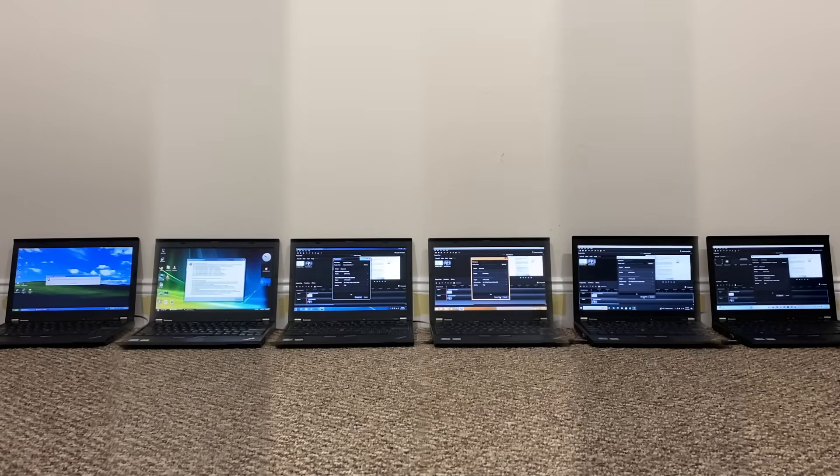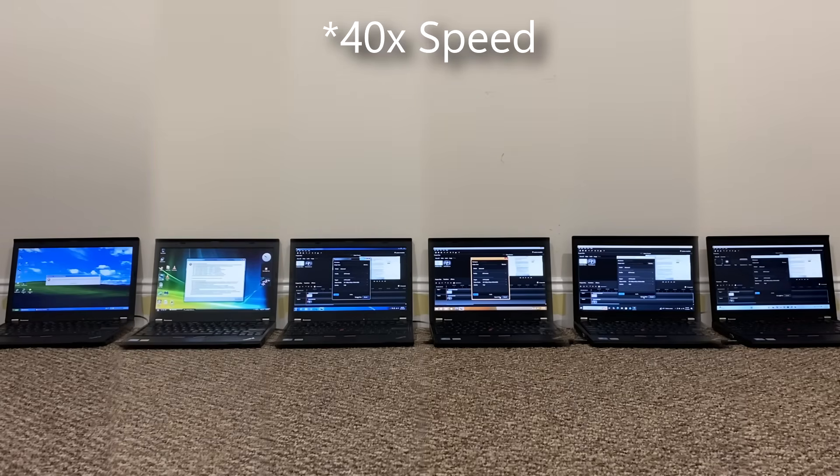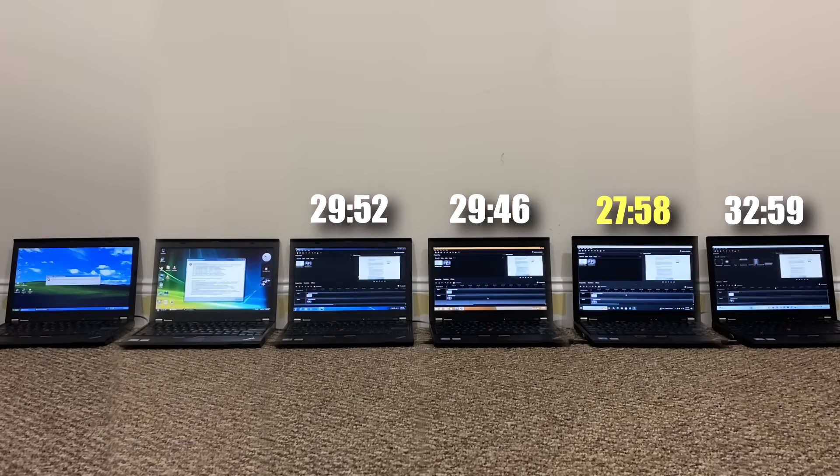Let's move to the other spectrum and perform a video editing test. I used an open source program called OpenShot Video Editor, version 2.4.3 specifically. I thought it was compatible with Windows XP and Vista, but found out later that it actually isn't, so we'll only have results from Windows 7 onward. Here is a simple project with a video and audio file rendered in 1080p 30fps. Windows 10 finishes in first place — its first win so far — followed by Windows 8.1, then Windows 7, and not so surprisingly, Windows 11 comes in last again.